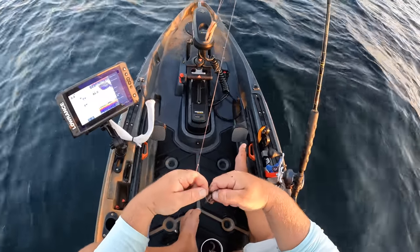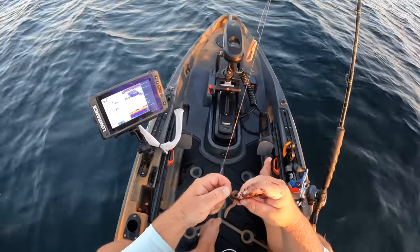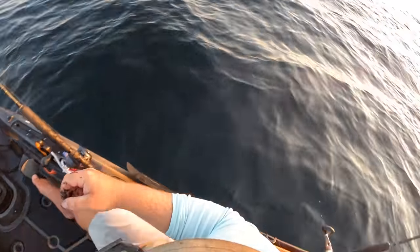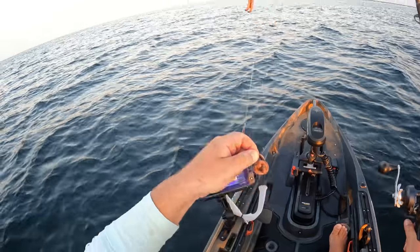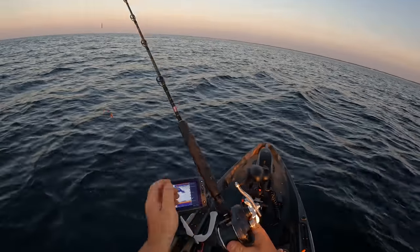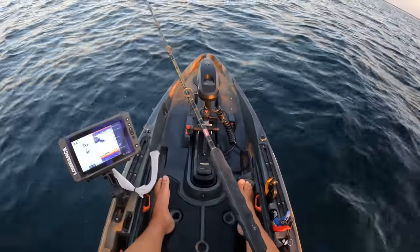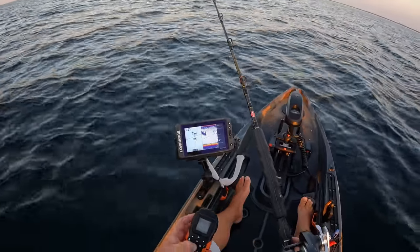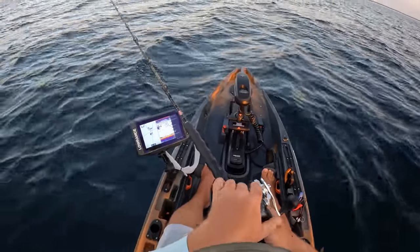I don't know if y'all have done a lot of offshore fishing, but generally it's pretty expensive. I got a box of cigar minnows behind me that I picked up this morning — that box cost me $25 for a five-pound box. And this can of worms was $2.75 from Walmart. So that's crazy.